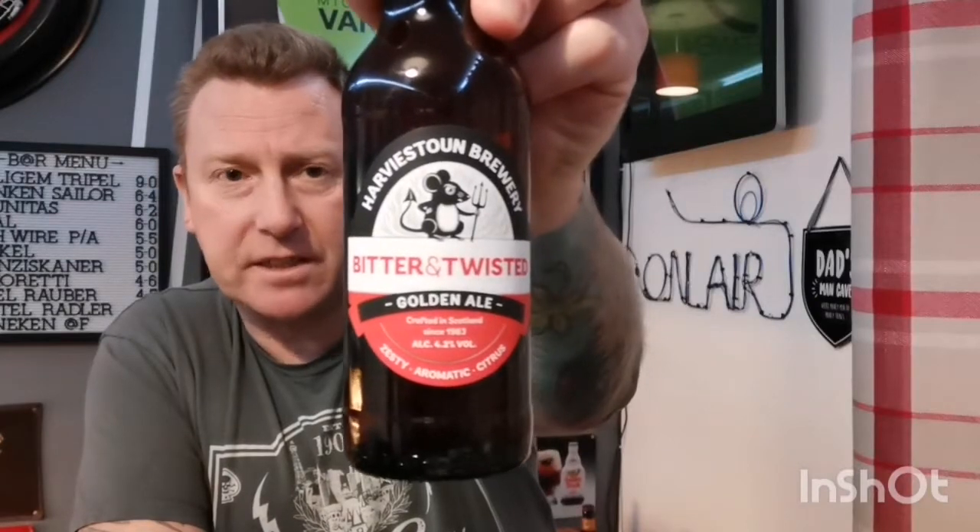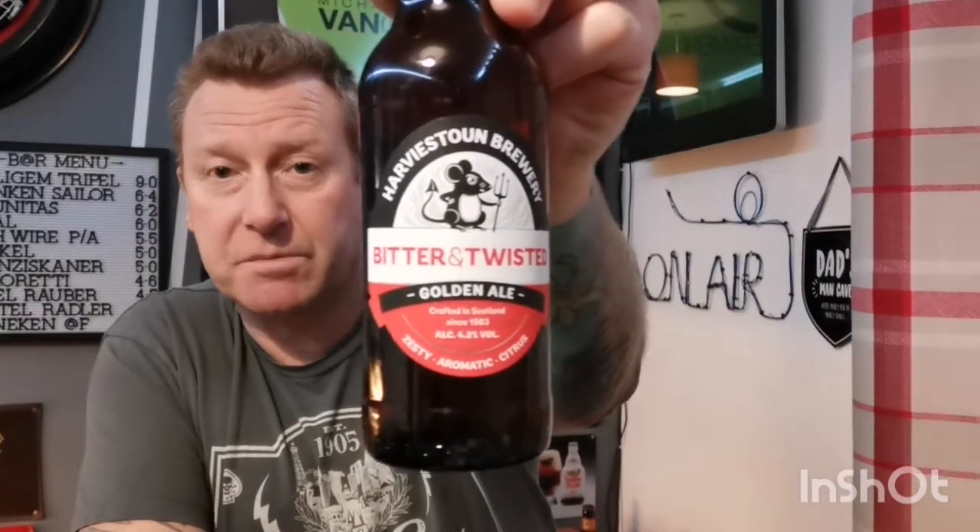This one is from Harvest Dune Brewery — a bottle of their Bitter and Twisted Golden Ale, coming in at 4.2%, 330ml bottle. The box set was seven quid: three beers and a glass in there — great value. And that was off my wife for Christmas, so I'll give her a little mention: thank you Danielle, very much. These have been lovely beers so far, so let's hope this one lives up to the others.